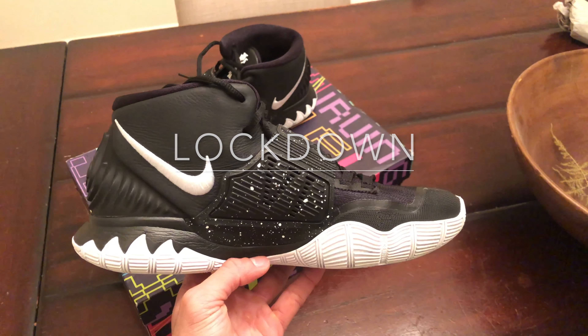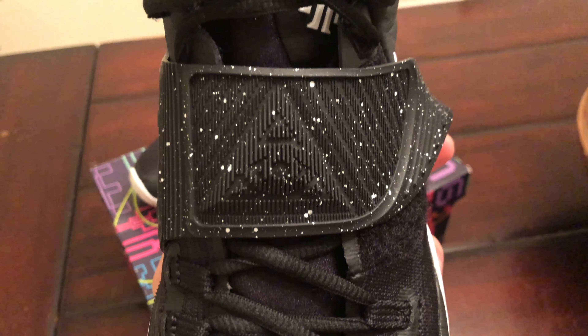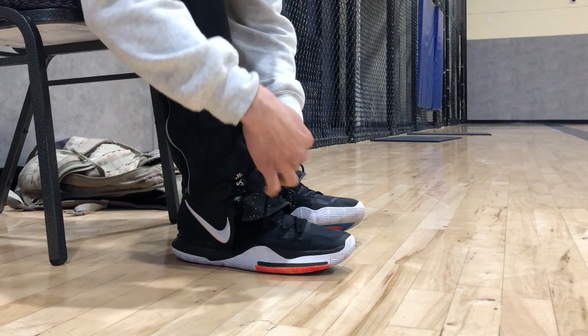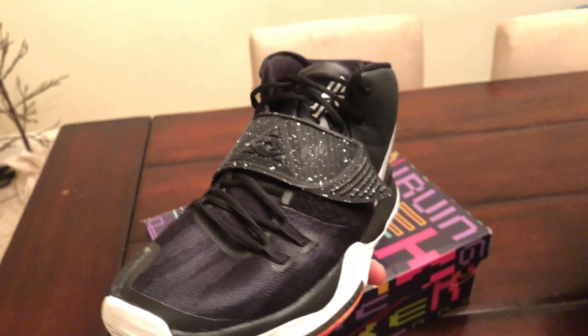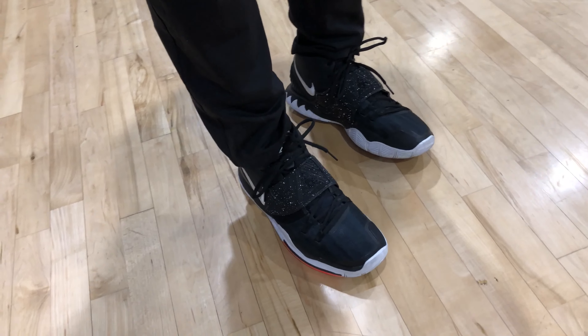The lockdown and security may be my favorite part about this shoe. Although the mid strap doesn't tighten anything, the lacing system combined with the mid top makes you feel extra secure. I had no issue with the lockdown and actually felt like they did an incredible job with the Kyrie 6. Good job, Nike.